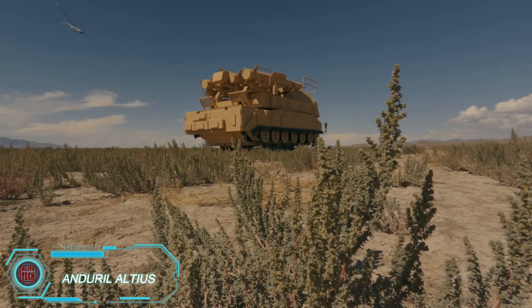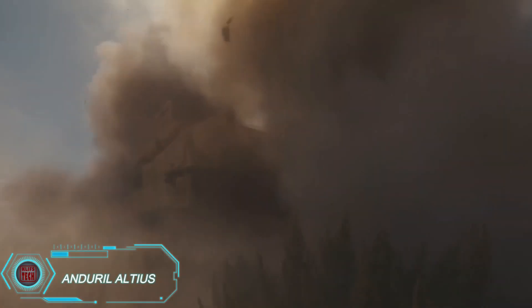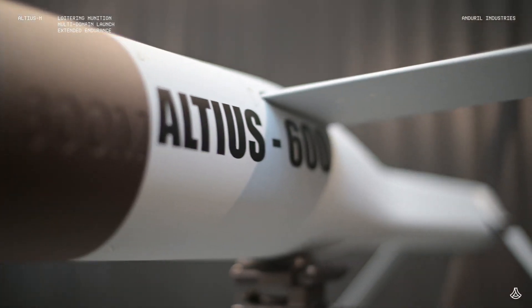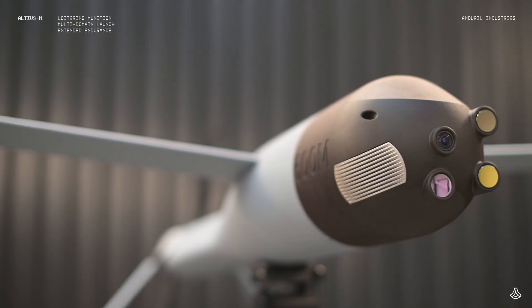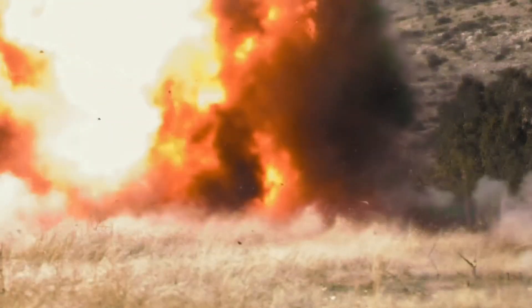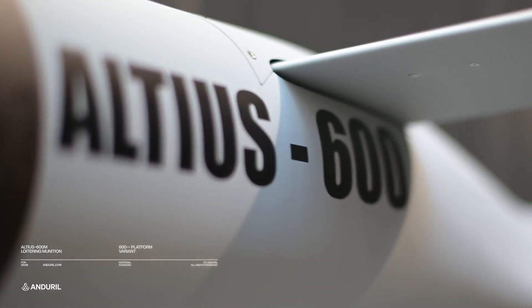The Altius family of munitions, often referred to as kamikaze drones, includes the powerful Altius 700M model. This drone carries a 15-kilogram warhead with firepower comparable to an AGM-114 Hellfire missile, capable of destroying armored vehicles, tanks, and even ships. It has a range of up to 160 kilometers and features advanced internal systems, enabling a single operator to control multiple drones at once. This flexibility makes it an ideal tool for a wide range of missions, from precise strikes to extended reconnaissance.